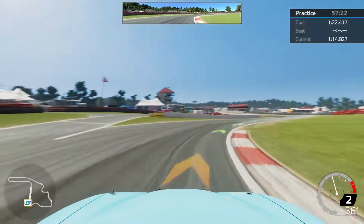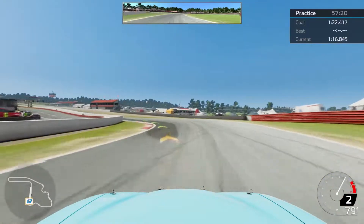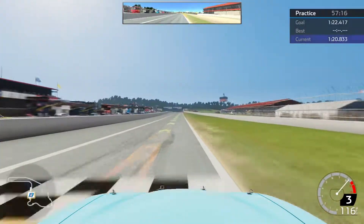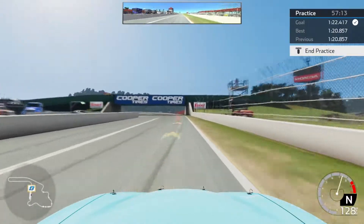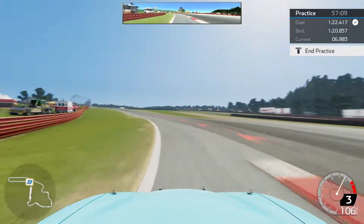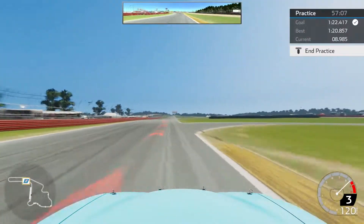One thing you can do to get a quicker time — right now this is a very stable mid-120 setup. What you can do is go up on your track bars; that'll definitely get you there, get you a lot looser coming off the corners, better rotations, better speed.